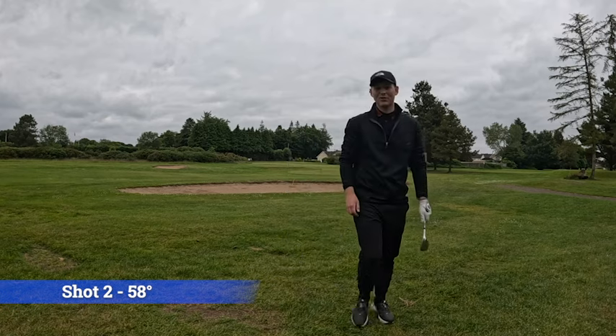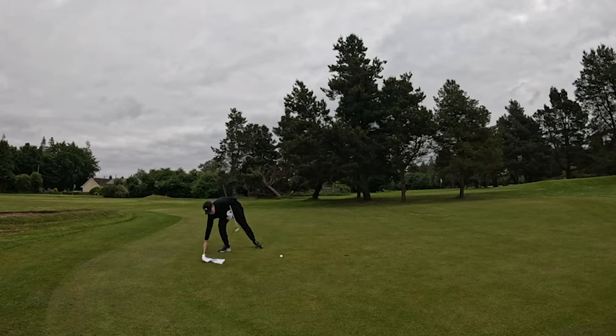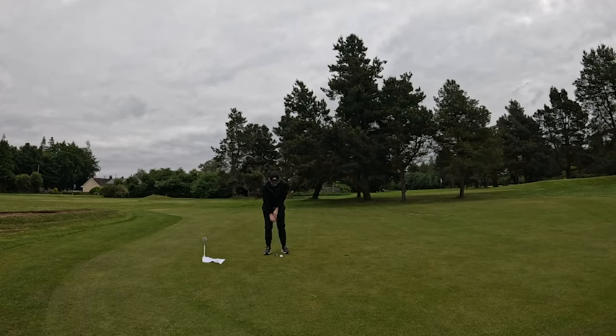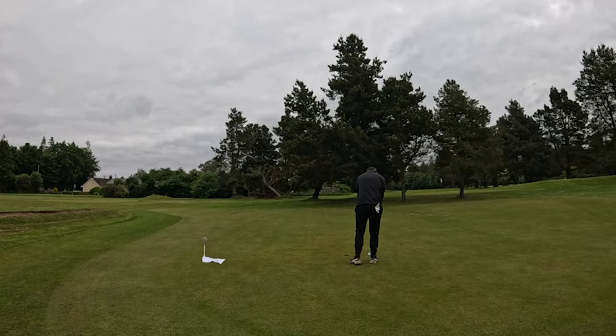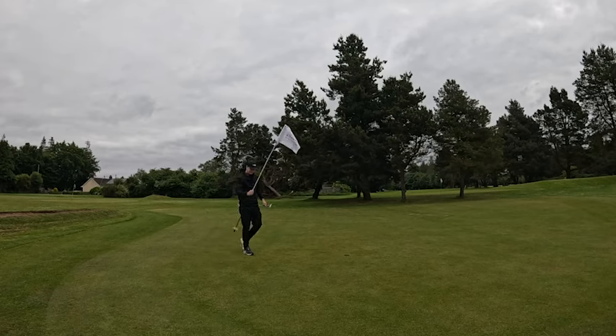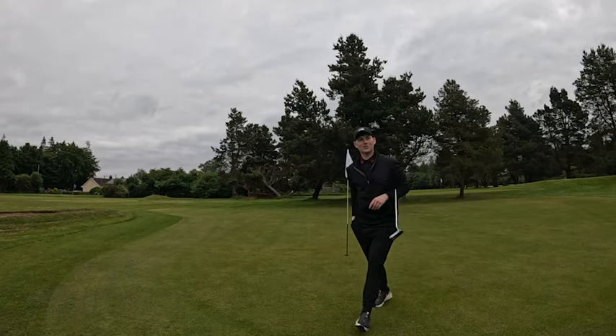That's a really good chip. Going to take the flag out because I don't want to hit the pin. This is for par - could be a really ugly par. It's going to be a bogey - just spat out of the left cup. Taking the flag out for a bogey - that's a bogey. Great chip to bogey!